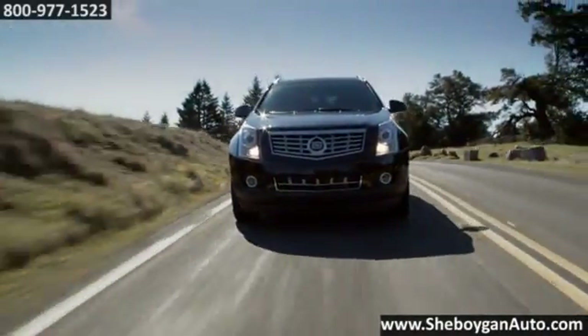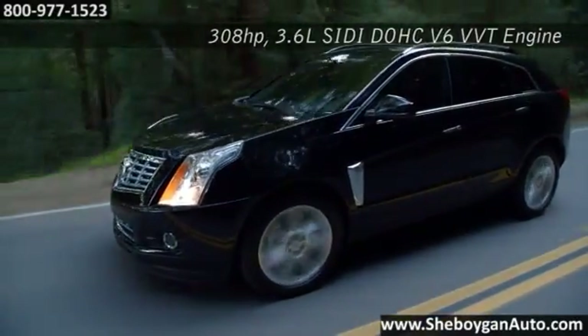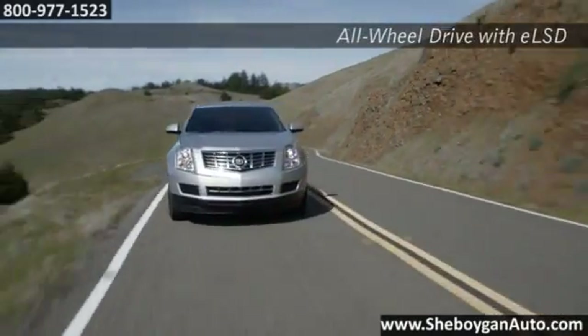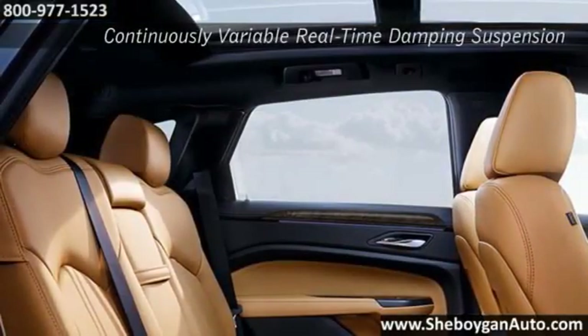Bold, potent, refined and ingenious, every detail of the SRX crossover has been carefully considered. The responsive direct-injection V6 with 308 horsepower leads the way, while the suspension and all-wheel drive system seamlessly master the changing road ahead. In the meticulously crafted interior,